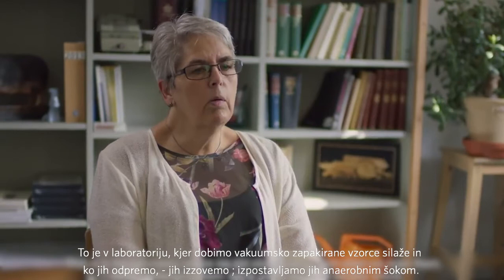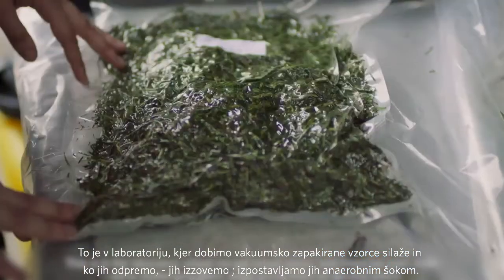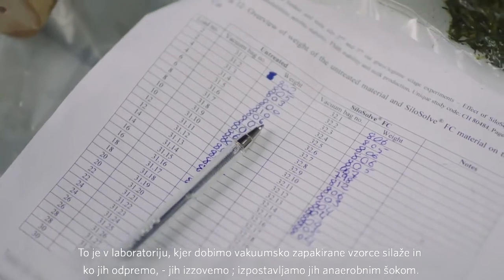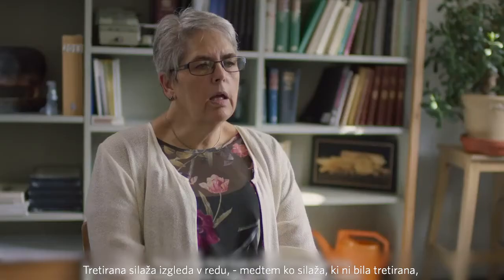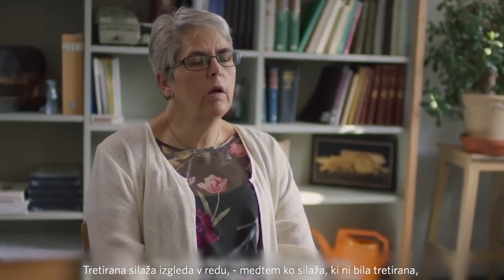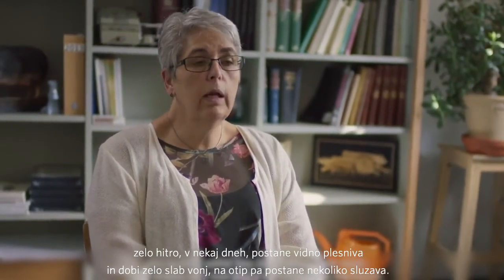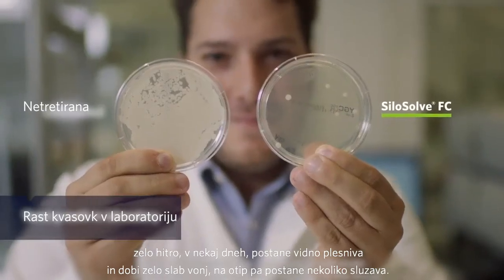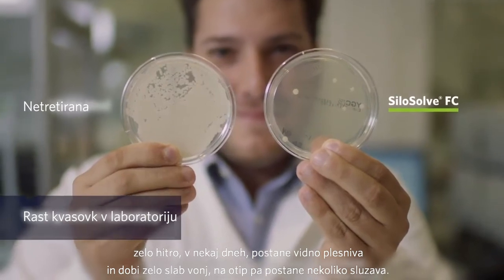This is in the laboratory where we take silage packs and when we open them we are challenging them — we're giving them an aerobic shock. The silage that was inoculated looks fine, whereas the silage that was not inoculated very quickly, within a few days, gets visible mold and smells very bad and is a bit slimy to the touch.